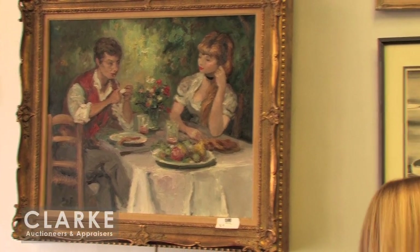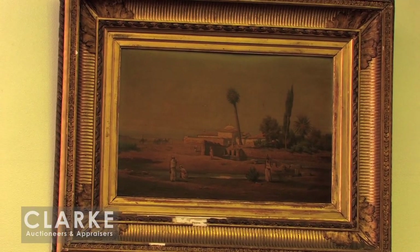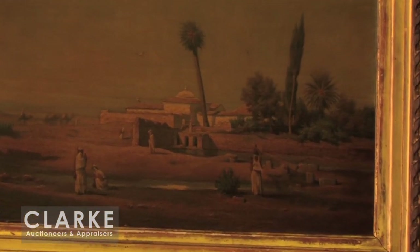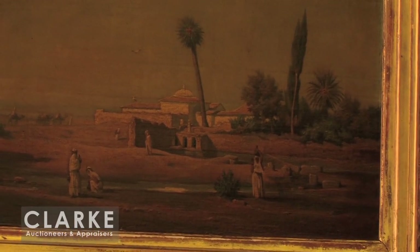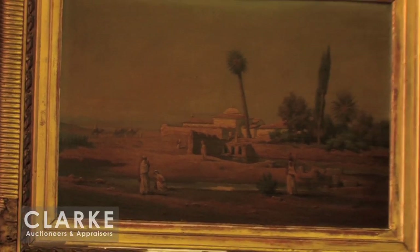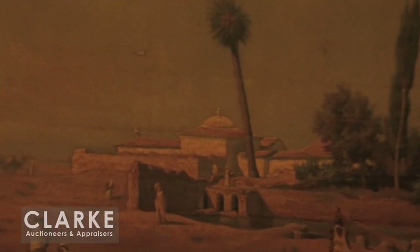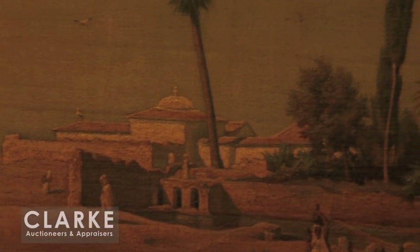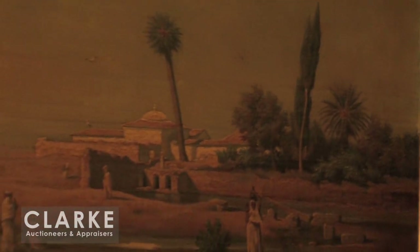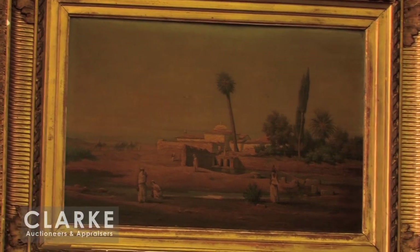The next piece is an estate-fresh oil on wood panel by Guillaume Charles Brun — an orientalist landscape, somewhat unusual for Brun. He was a student of François Picot and very much started painting orientalist scenes of northern Africa, but often featured individual figures, architecture, and street scenes. Here we have a more expansive view, probably of Algeria. Once this yellowed varnish is cleaned up, it's really going to pop. This was done in 1858 and is estimated at three to five thousand.